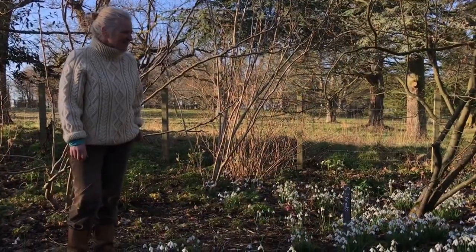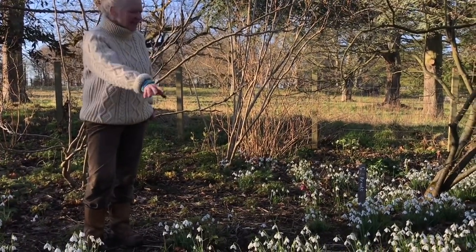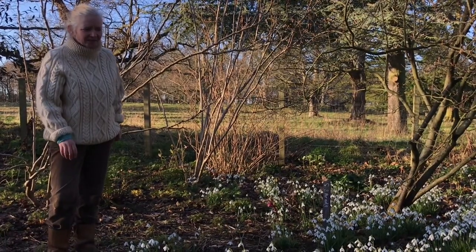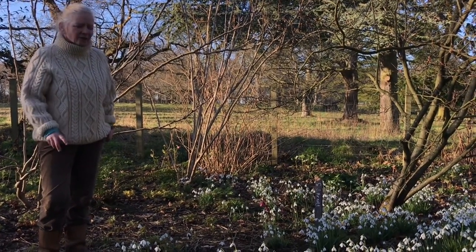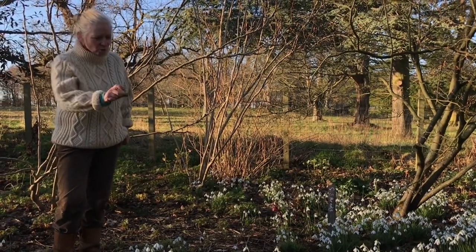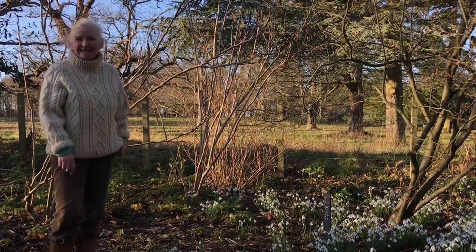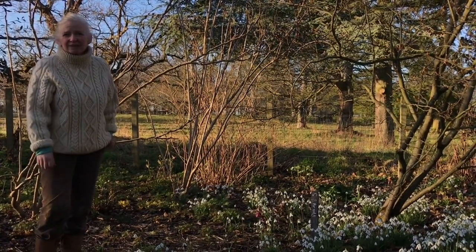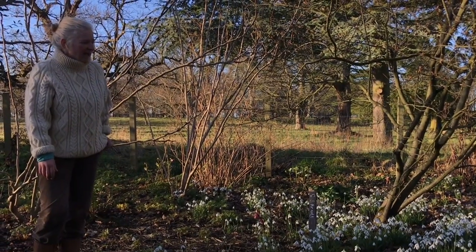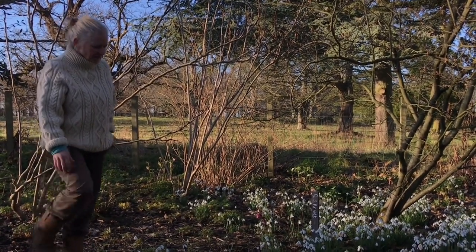Here we are still in the specialist collection. What we've got here is a naturalized swathe of snowdrops — this is S. Arnott. S. Arnott is an incredibly early snowdrop, and as you can see it's got that beautiful plump form. It's also heavily scented and a really lovely one to add to a collection — it bulks up really quickly and just gives you that lovely carpet of snowdrops in springtime.